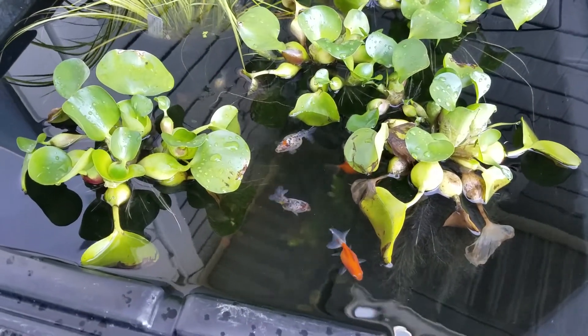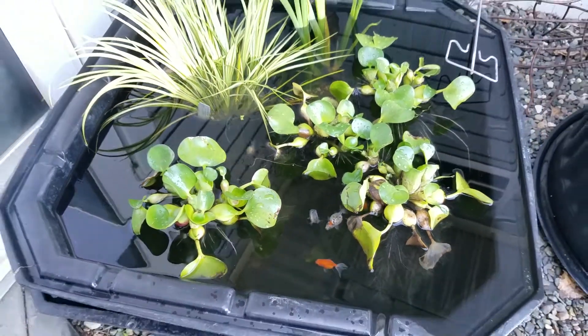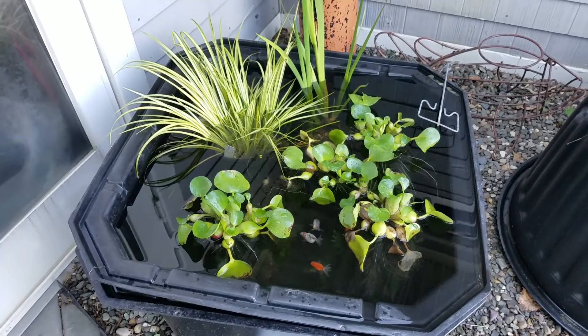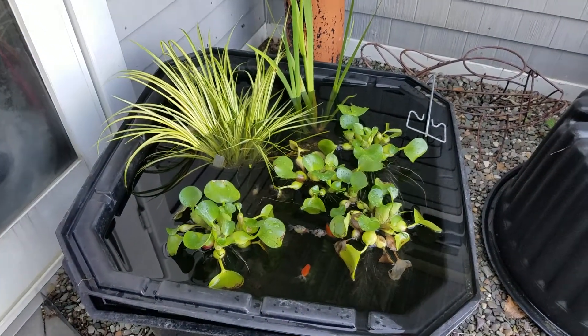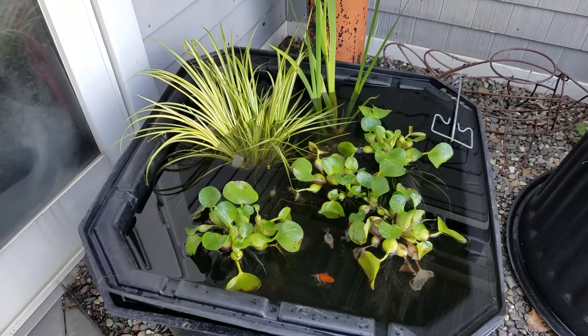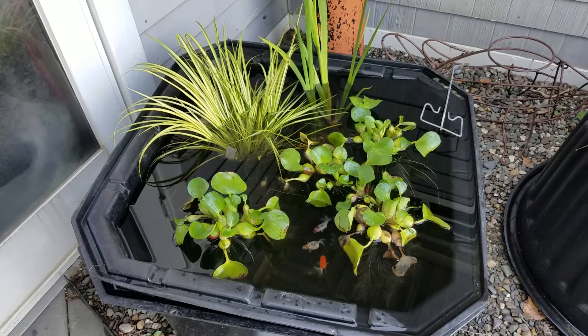And red pearl scales. So when you don't think you have enough room for a water feature, think about a patio pond. We have other ones set up here with blooming lilies in them — lots of options.